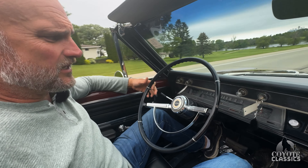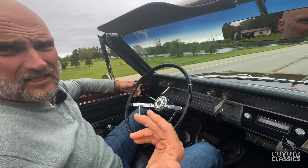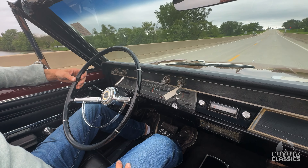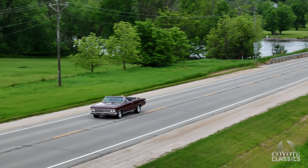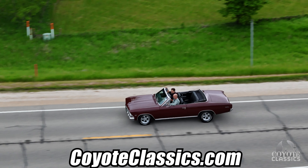It's just a 283 four-barrel, but it gets up and goes. 65 miles an hour right there, kicking into second. Suspension feels great, steering is good. I really like this one — all the way to the original AM radio working. Just what a quality car. Check it out on the website, CoyoteClassics.com.